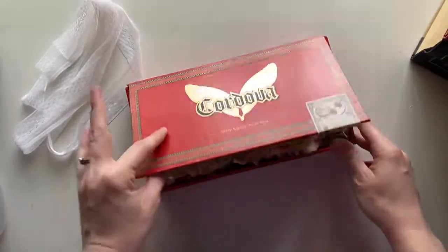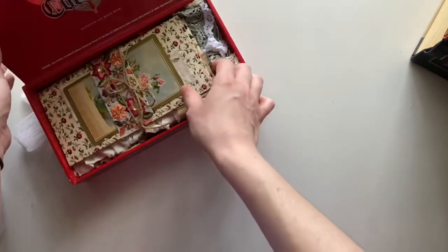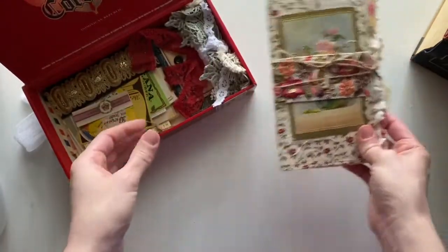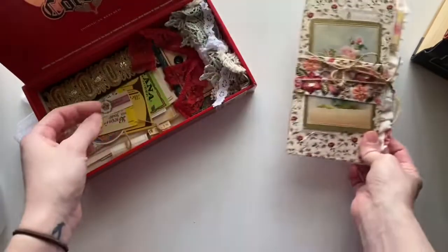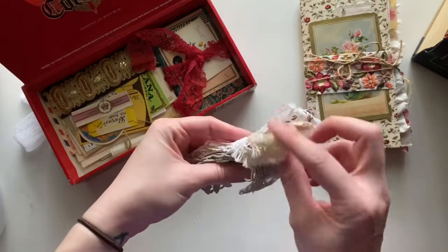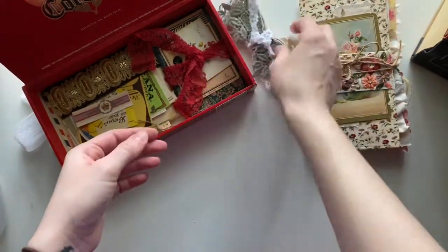Inside the box I have put in quite a few treasures. I'm going to save the journal for last — there is a journal that comes with the giveaway. I've made up this little bundle of vintage trims and laces, which also comes with the giveaway.